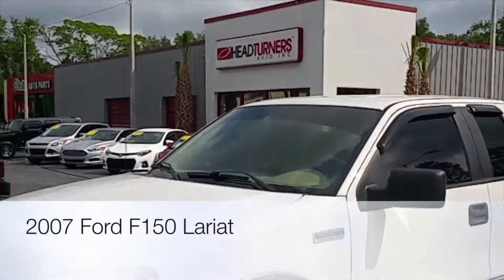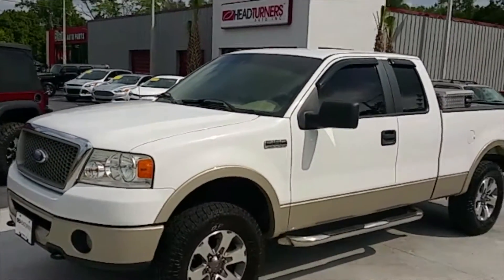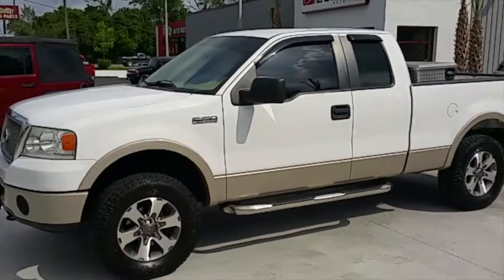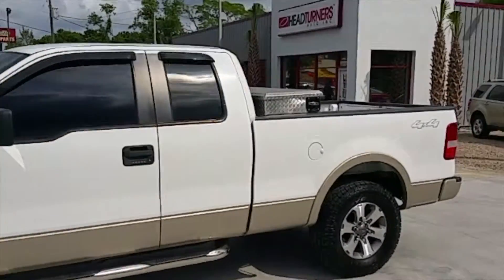It's another beautiful day here at Head & Turner's Auto Inc., and today we've got this beautiful 2007 Ford F-150 Lariat package truck.